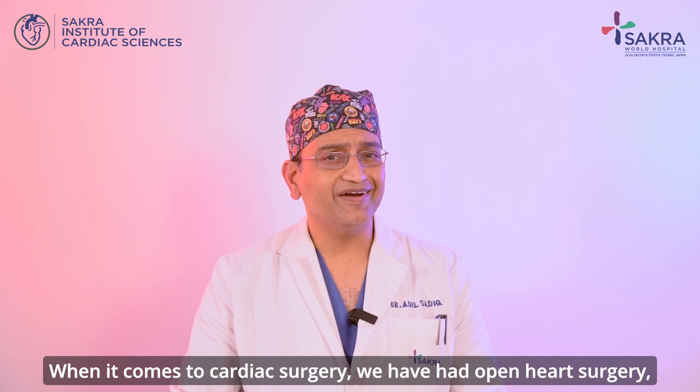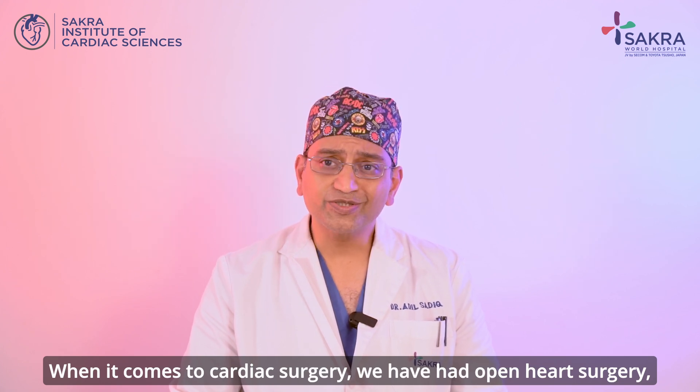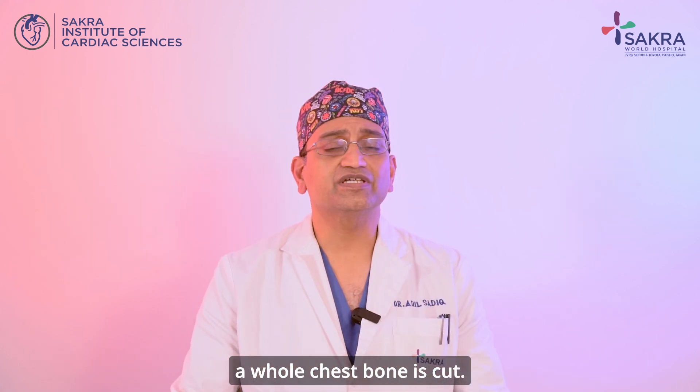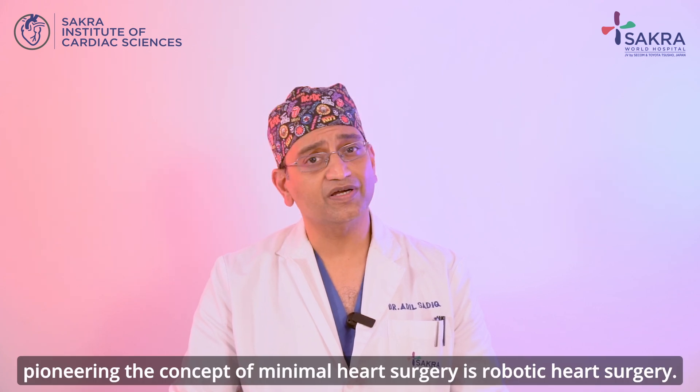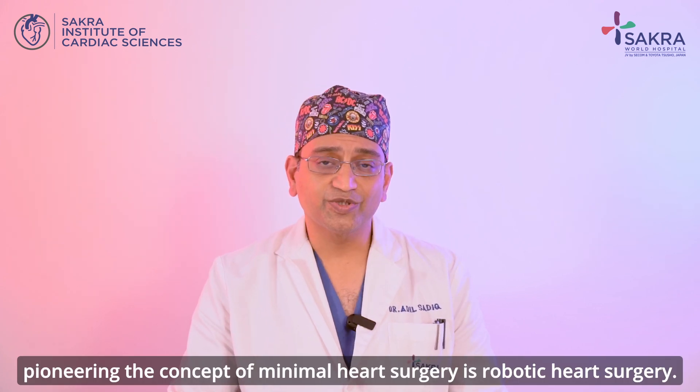When it comes to cardiac surgery, we have had open heart surgery where a whole chest bone is cut. It's gone on a step further to get better with minimally invasive surgery. And right now, pioneering the concept of minimal heart surgery is robotic heart surgery.